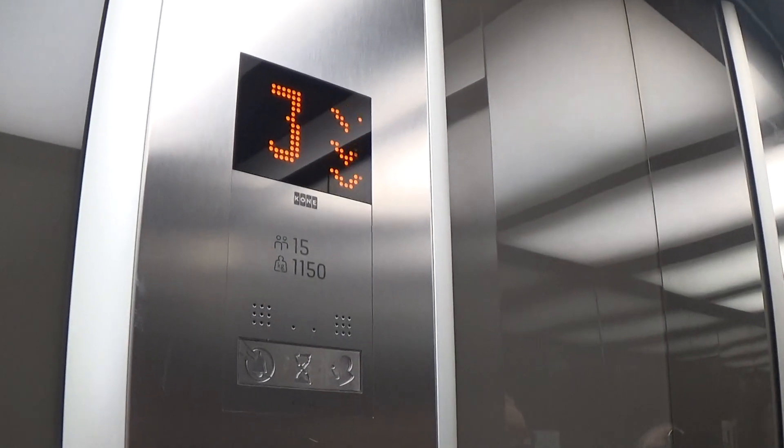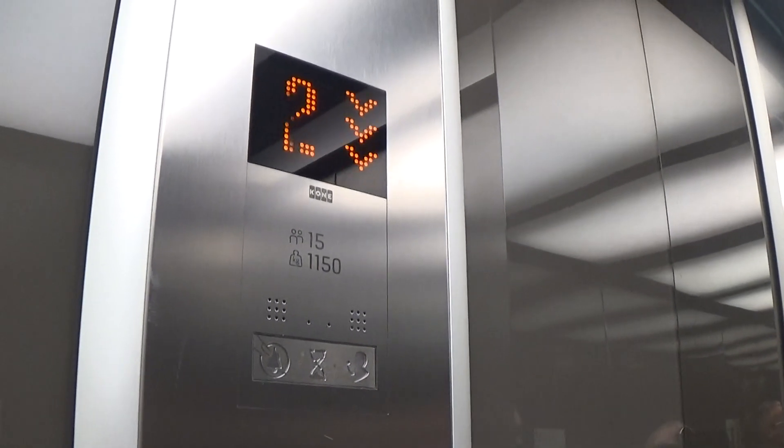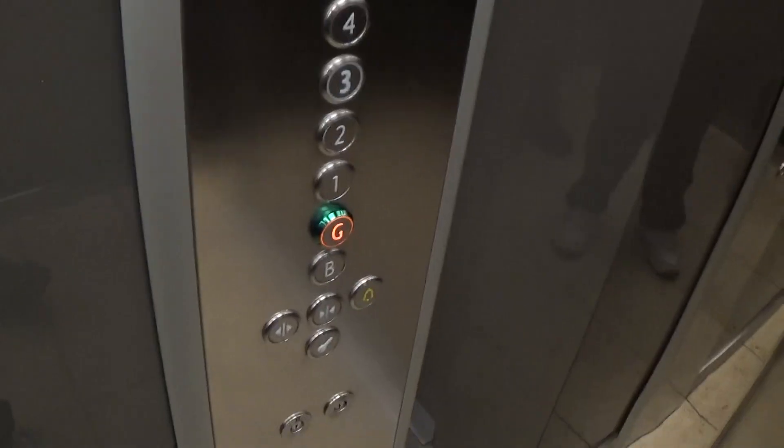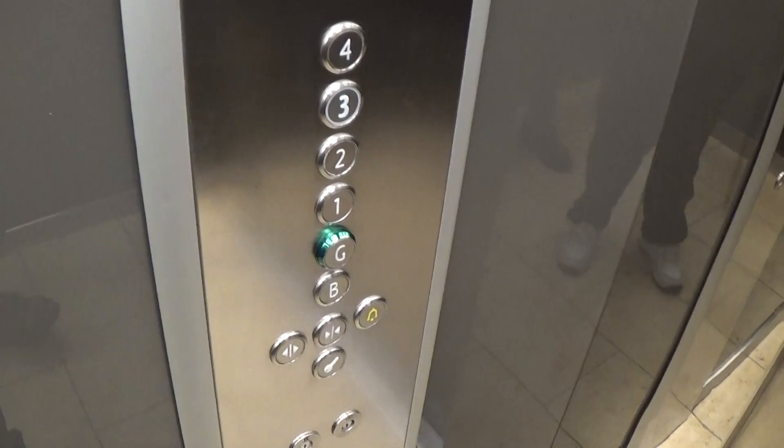It's got light fixtures up in the ceiling, and a security camera at the ceiling as well. Here we are, back down to G.